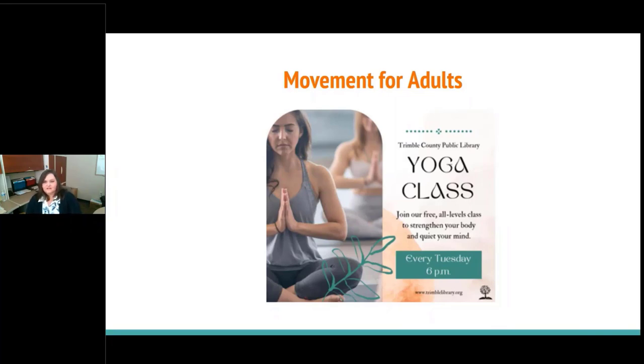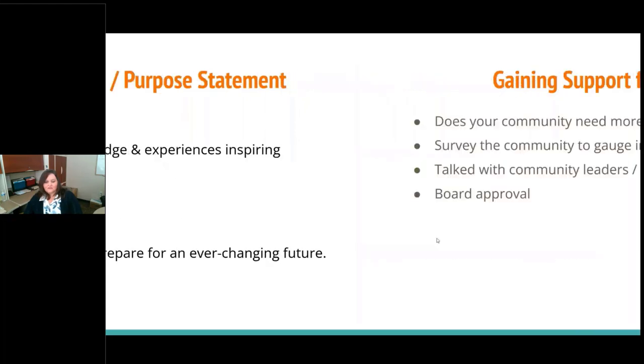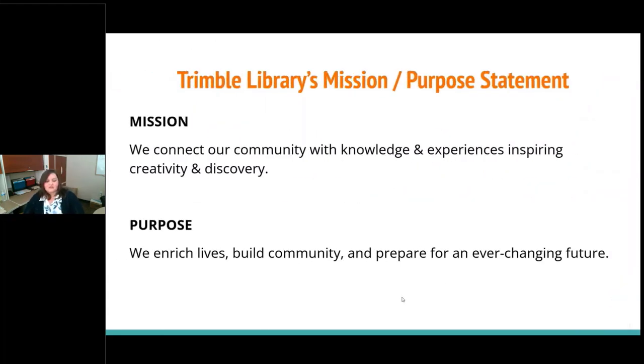Our library has a pretty open-ended mission and purpose statement: 'We connect our community with knowledge and experiences, inspiring creativity and discovery.' Our purpose statement is that we try to enrich lives and build community and prepare for an ever-changing future. So if somebody ever questions why you would build a playground, you can point to these statements — enriching lives and building community is exactly what a playground does.